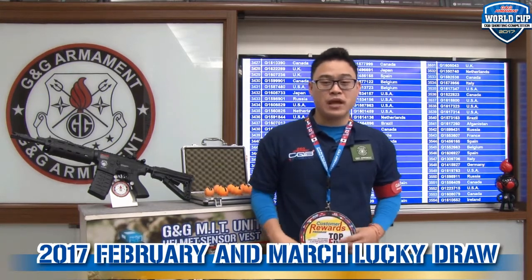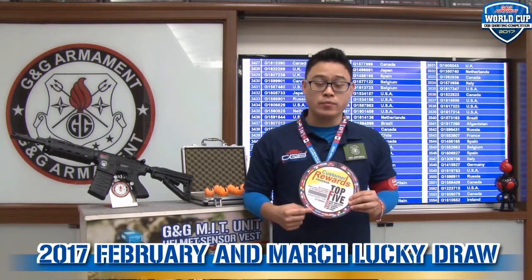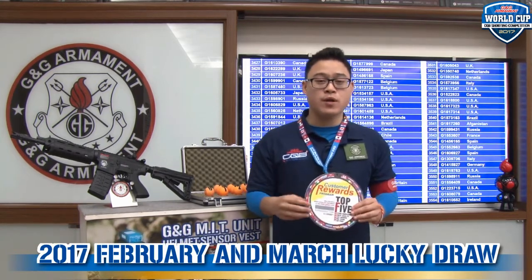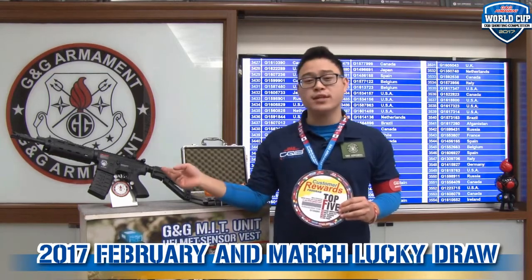Let's get back to our Lucky Joe. To join the G&G Armament Lucky Joe, it's easy. Every replica comes with a tag, and on that tag you will find two sets of numbers — one for the identification code while seeing a number. Go on our official website and register them to have a chance every month to win a GR4 G26.